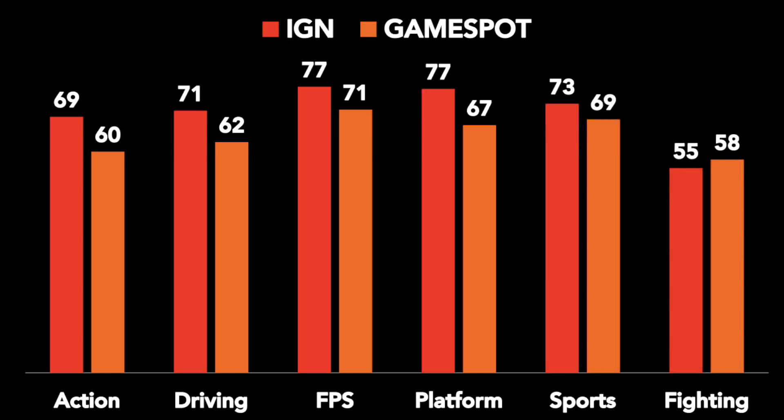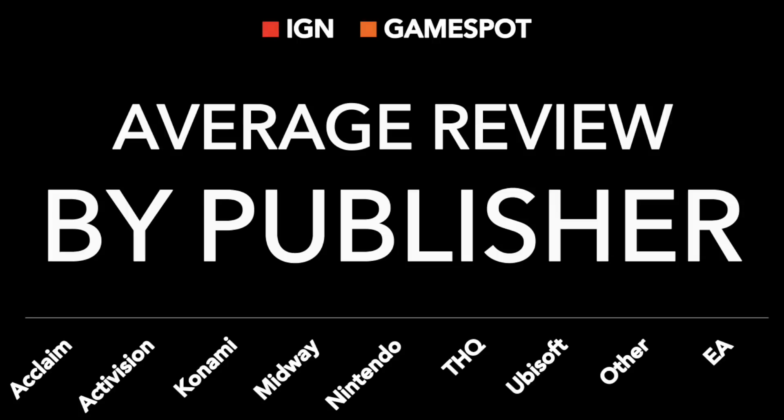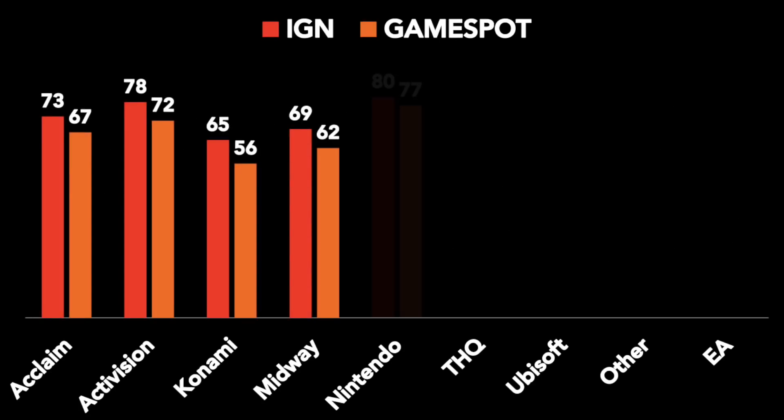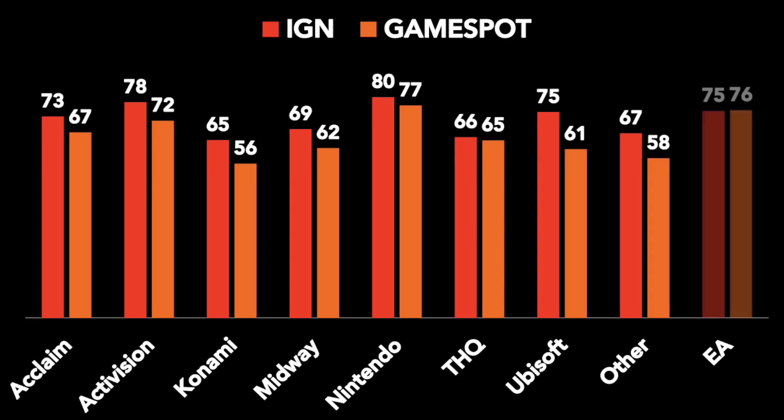Both outlets apparently didn't think very much of fighting games. What if we pull back another layer and look at review scores by the major game publishers for the 64? Again, one by one for each of the big publishers, IGN had a higher average review score — with one exception again: Electronic Arts, where GameSpot ranks a little higher.